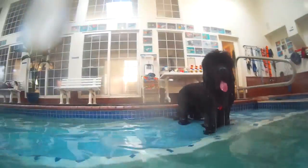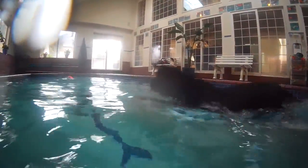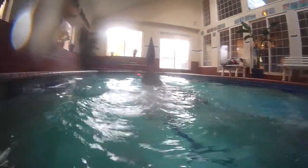She loves her swim center. So she had an absolute blast getting her buoy in the water and doing some great retrieves.